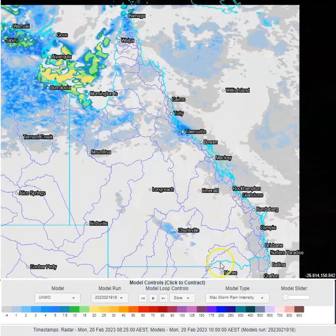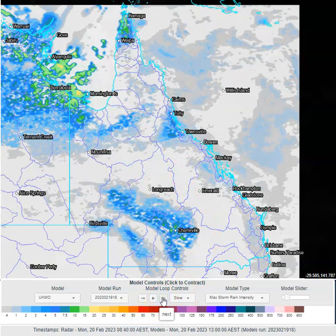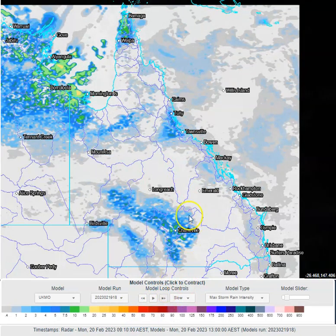Through the day today we're going to see quite a few showers around the eastern coastline — most of them generally light. There might be some slightly heavier stuff around the Townsville to Ingham or Townsville to Tully coastline and adjacent inland areas. You can see some convection building up from late this morning into this afternoon across southern inland and central inland parts of the state.